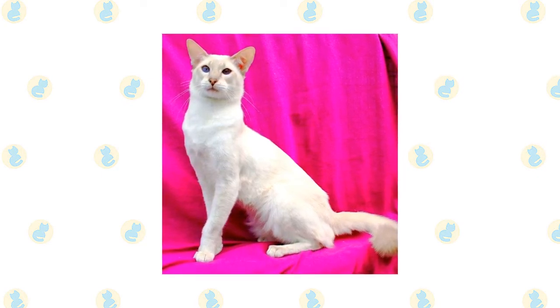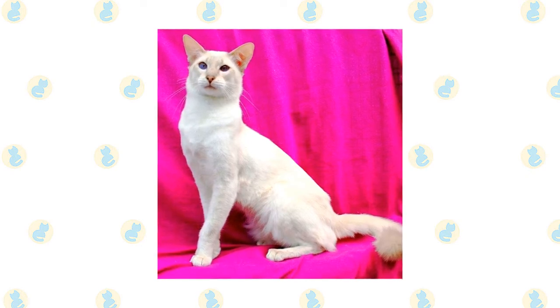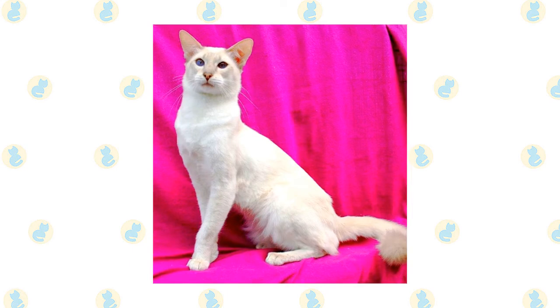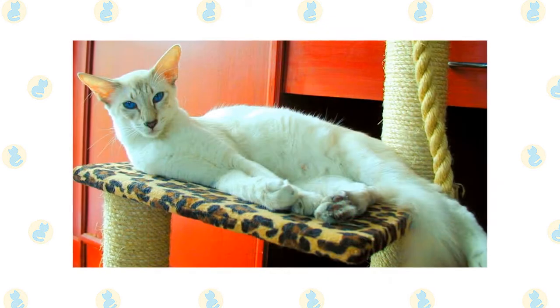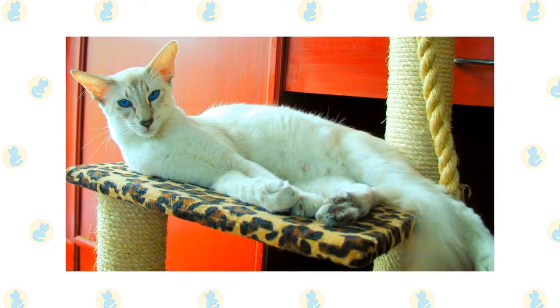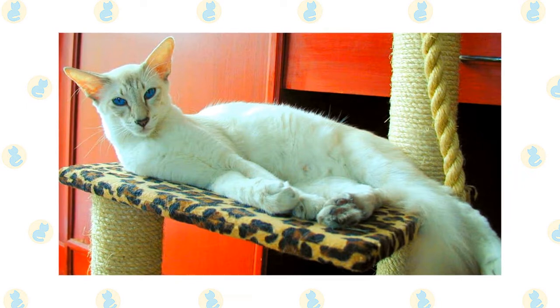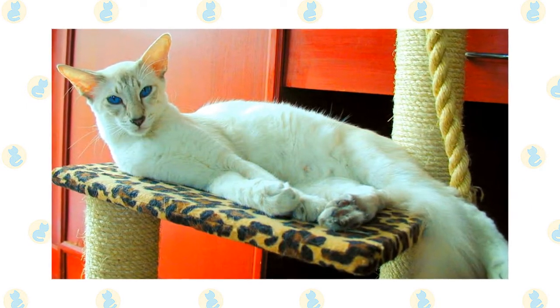A Javanese is perhaps not quite as loud as his relative the Siamese, but he is most definitely just as opinionated. He will tell you exactly what he thinks and expects you to pay attention and act on his advice. You can also count on him to tell all the visitors. The Javanese is highly intelligent, agile, and athletic, and loves to play. Keep his busy brain active with puzzle toys and his body exercised with teaser toys and a big cat tree he can climb.